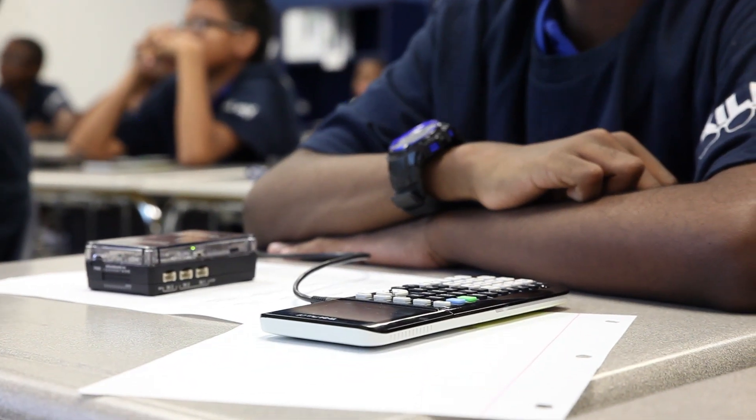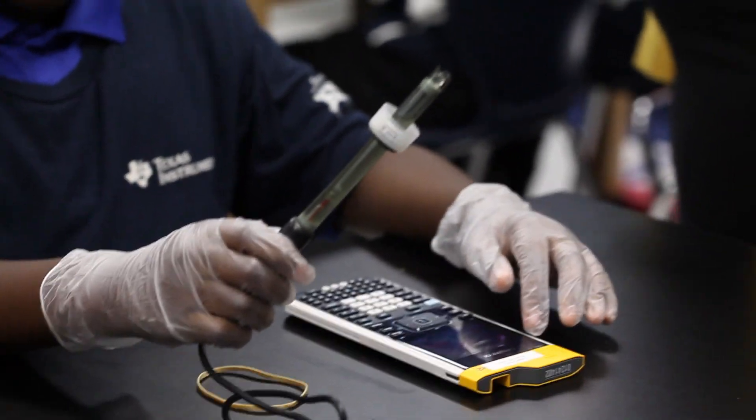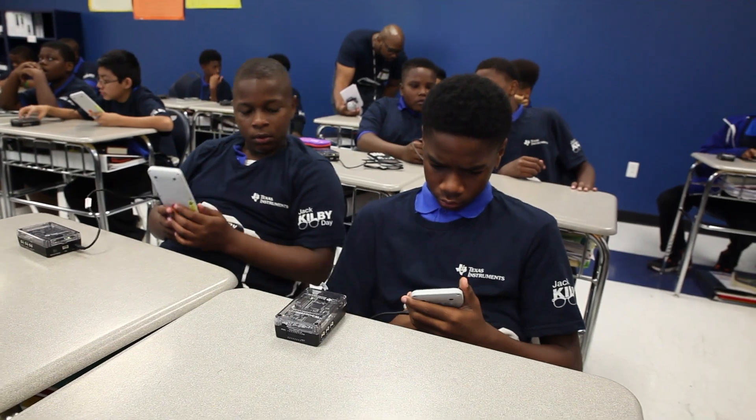The TI Innovator Hub is essentially a microcontroller that fits in the palm of your hand and has probes and sensors, and allows students to explore and analyze the world around them.